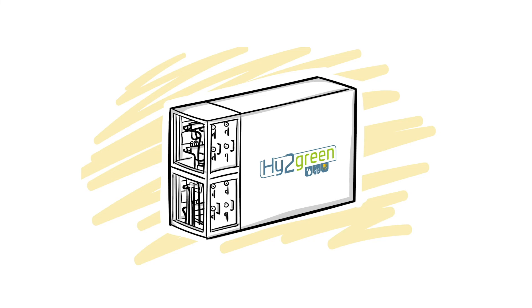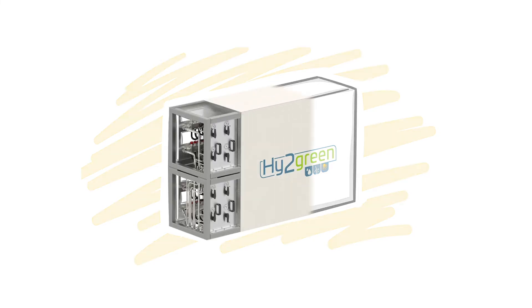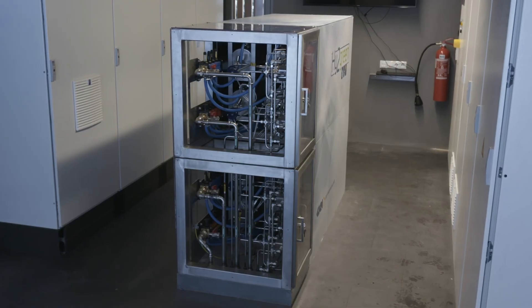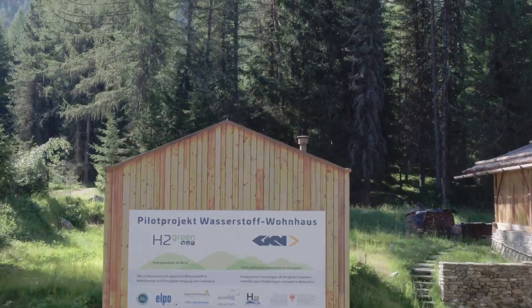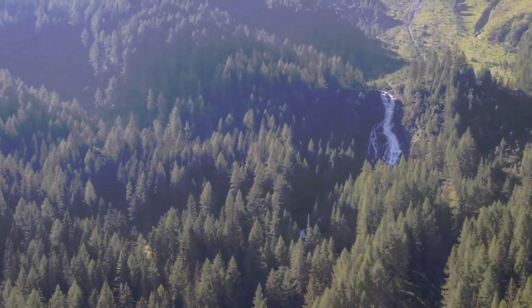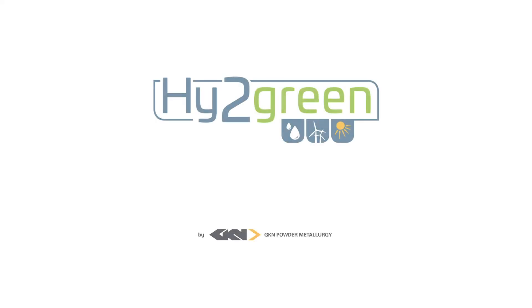It was a long way from this idea to the working system, but now the first Hi2Green system is delivering electricity in South Tyrol, in a house without a grid connection — making better use of green energy. Stay tuned and up to date at www.hi2green.de.